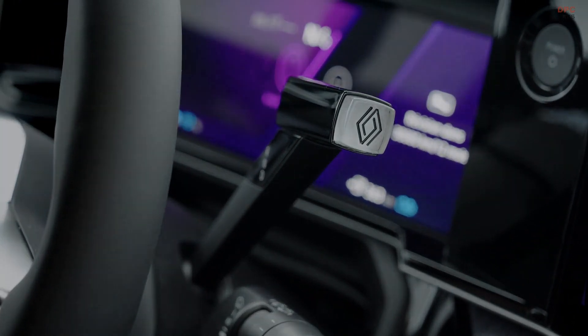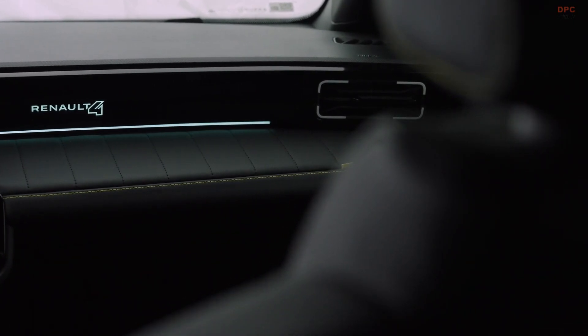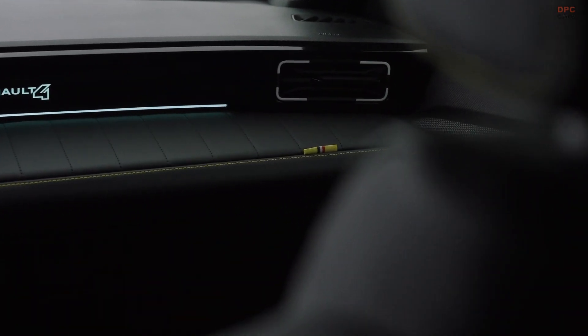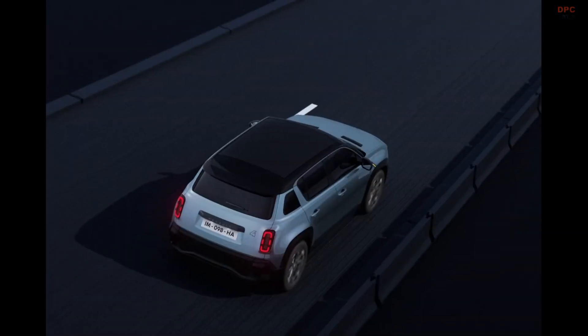The dashboard features a 10.1-inch digital driver's display alongside a 10-inch touchscreen, with some physical buttons still present for easy control.